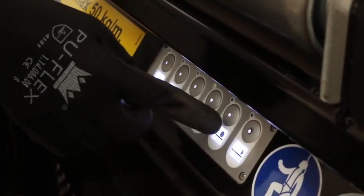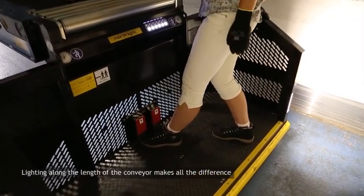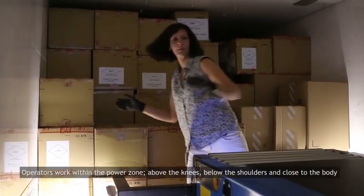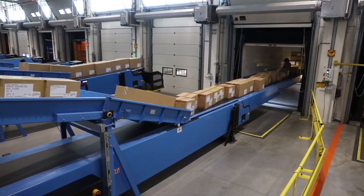Powerful lighting along the length of the conveyor brightens the work environment. Strong lights on the platform illuminate the immediate work area. Using Calium telescopic conveyors fitted with operator platforms enables your employees to work in their power zone — above the knee, below the shoulders and close to the body.